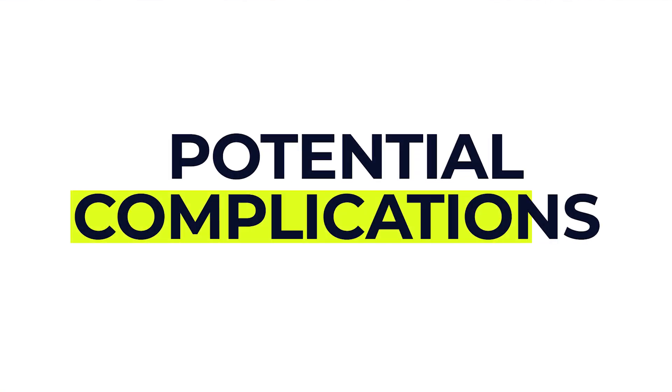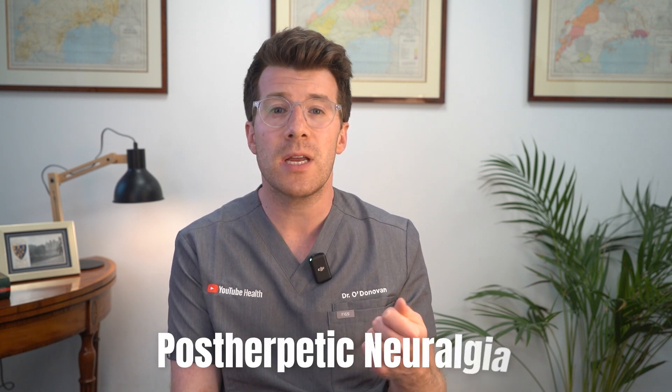While shingles usually resolves, it can lead to some complications. The first and most important is post-herpetic neuralgia — the pain that can persist after the shingles rash has disappeared. This persistent nerve pain can last for months or even years.